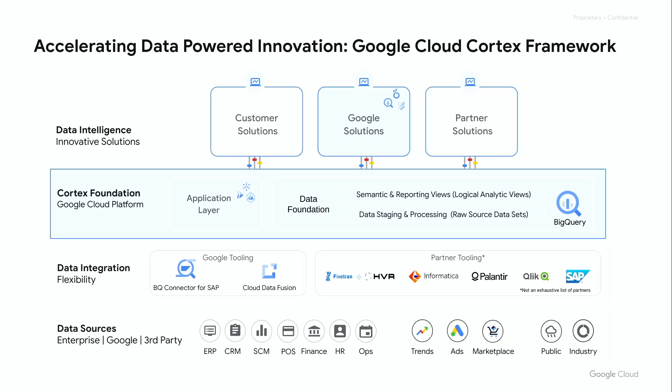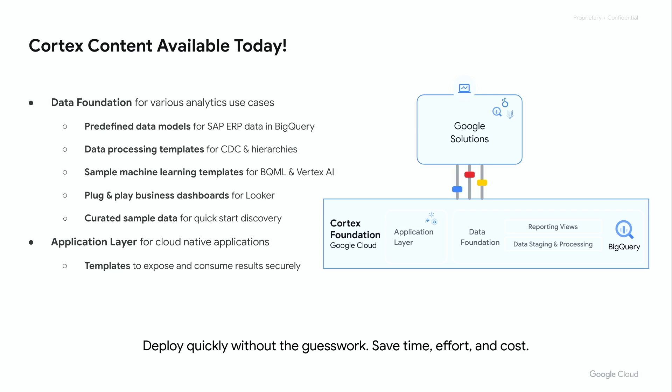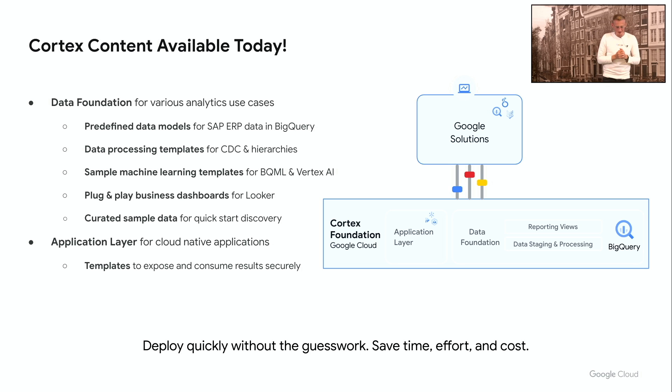The last and most important part is the solutions layer — this is what we are building everything for. We as Google pre-deliver repeatable innovation use cases to our customers, and our partners can also build repeatable use cases on top of the data foundation. To achieve this, we release — and importantly, we release it for free — a large set of Cortex content deployable directly on our data platform. This includes predefined data models where we add semantics, flatten hierarchies, and handle change data capture for SAP data, so all the data preparation work that was typically done by many data engineers is no longer needed.